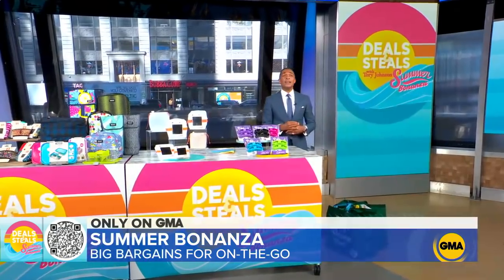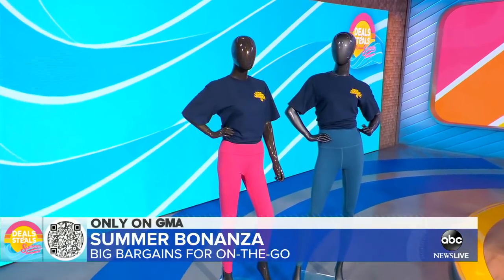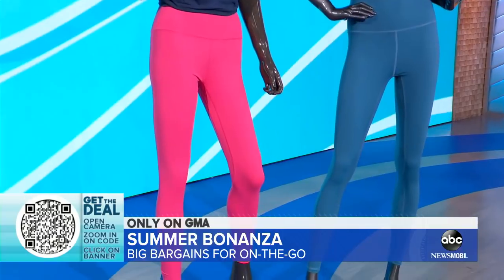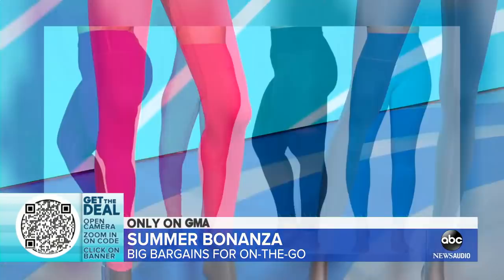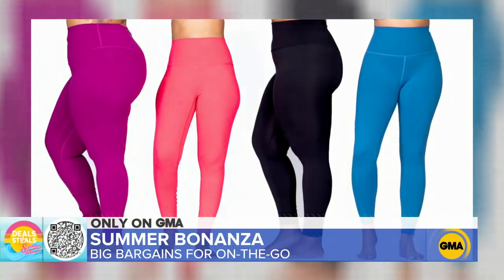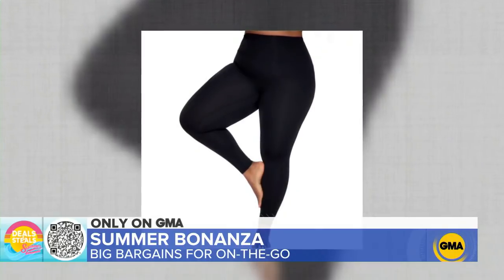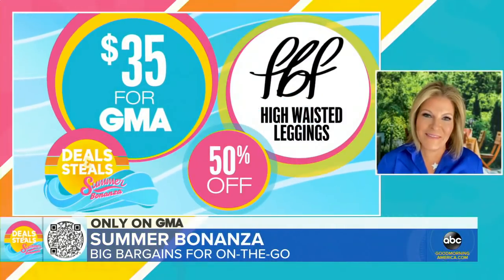We're ending on a really special company — FBF Body. It was founded by a woman after she was diagnosed with a brain disorder. She said, enough focus on worrying about what to wear — I want to look good and celebrate life. So she created really comfortable, high-waisted leggings that are buttery soft and hug and hold in the right places. 50% off — $35.